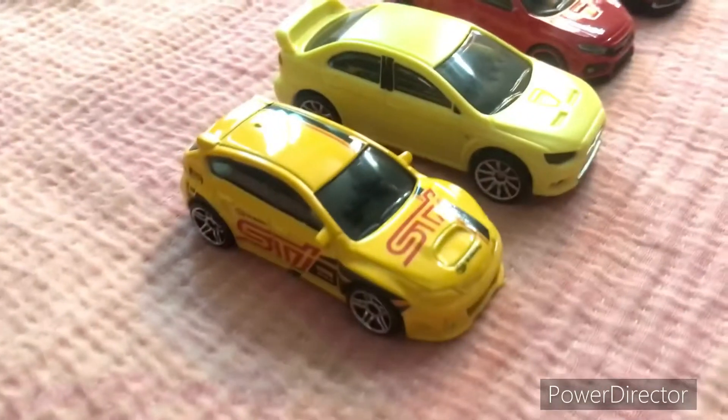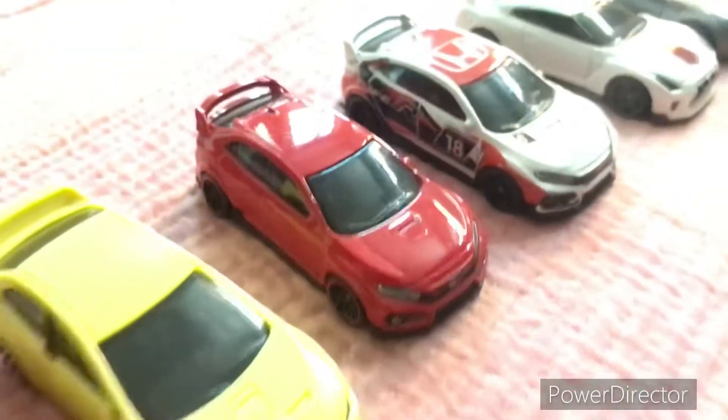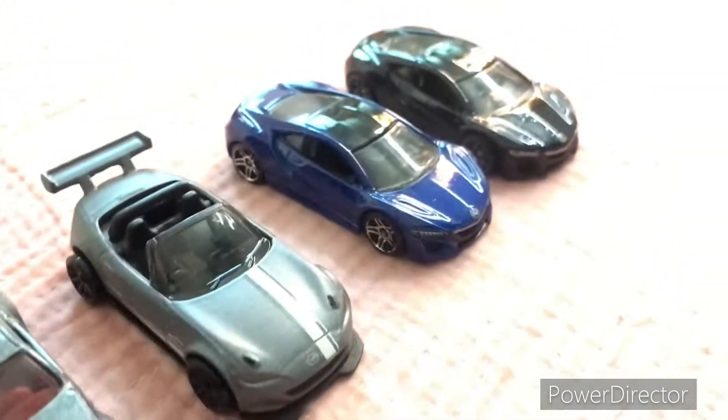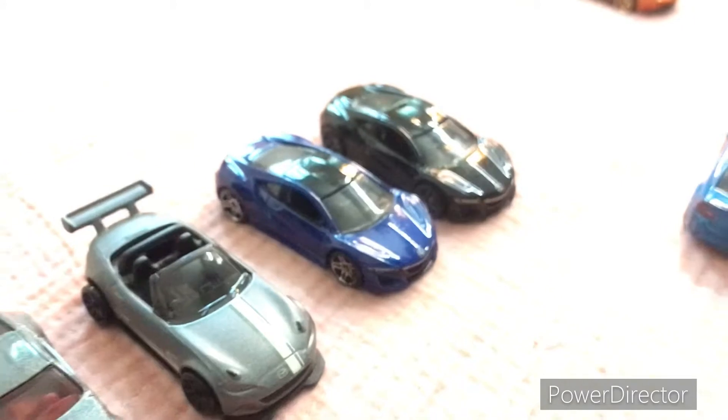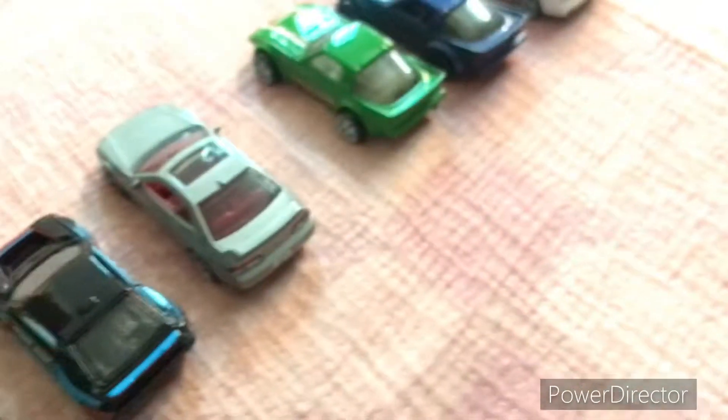Here's the modern JDM section. We have a beautiful SUV, a Lancer, two Civics, one GT-R, a Nissan, one Mazda, and two Acura FX. I love that dark one.